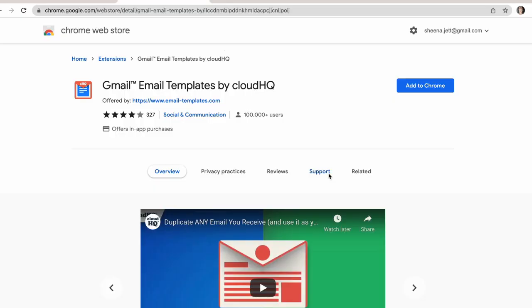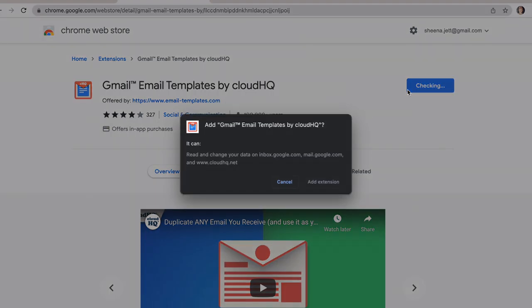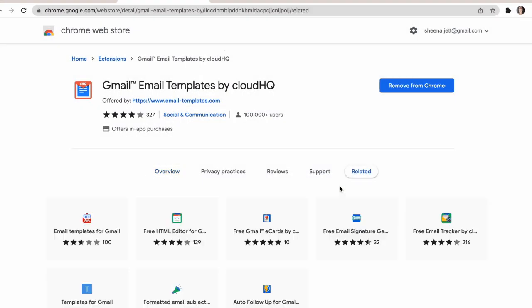At the Chrome Web Store, you can install this free app and get instant access to e-cards that you don't have to wrap.